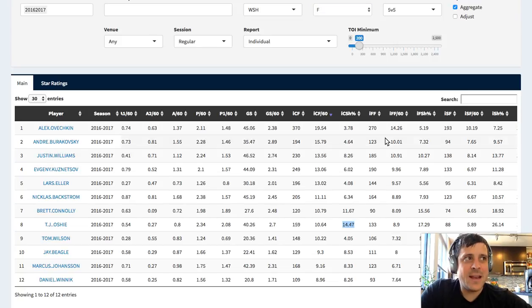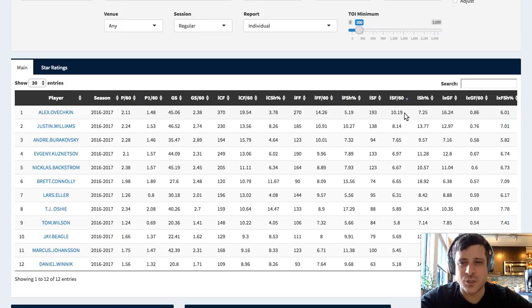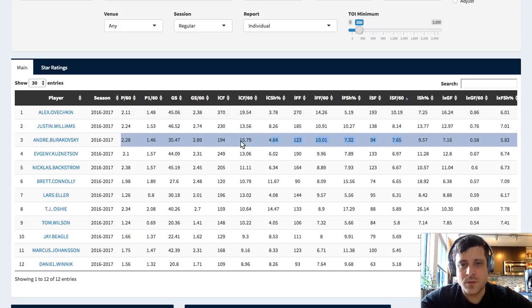Fenwick for rate just takes out the blocked shots - it's just your shots on net and your missed shots. Wherever possible, it's usually best to grab as many data points as possible, which is why people prefer Corsi - all shot attempts - over Fenwick, which is unblocked shot attempts. There's a caveat to that, which is that you don't get good X and Y locations on blocked shots - they won't tell you where Andre Burakovsky took the shot from if it ends up getting blocked. Shots for are just your shots on net. Burakovsky had a little bit of an accuracy problem - even though he was second in attempted shots, he was third in shots actually making it on net.